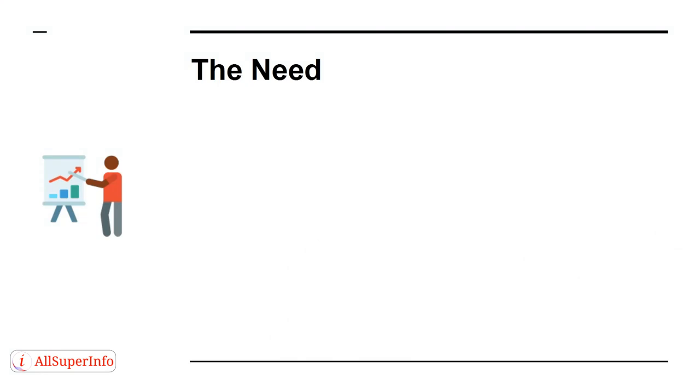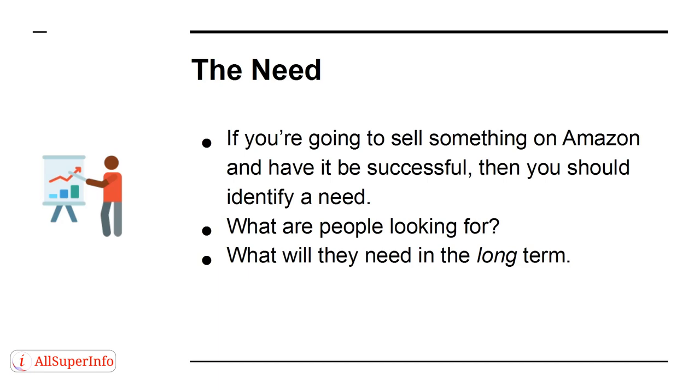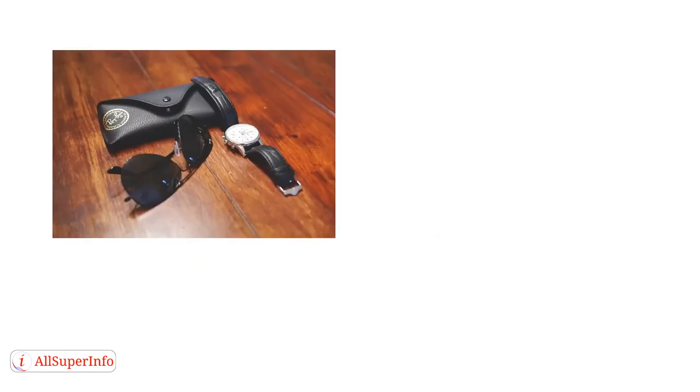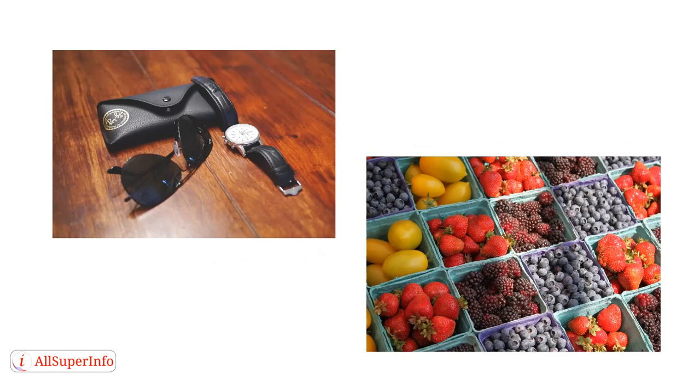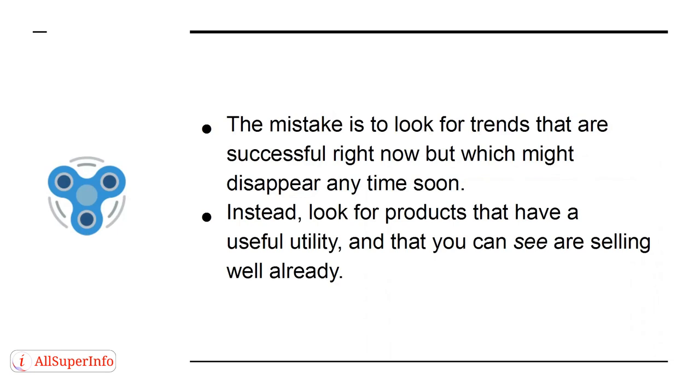The Need: if you're going to sell something on Amazon and have it be successful, you should identify a need — what are people looking for, and what will they need in the long term? This can mean responding to an emotional need, such as buying luxury items that make people feel comfortable, entertained, or successful. Or it can mean responding to a physical need, such as eating or transport. The mistake is to look for trends that are successful right now but which might disappear anytime soon. Instead, look for products that have useful utility and that you can see are already selling well.